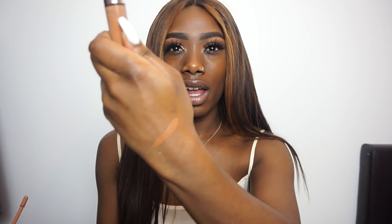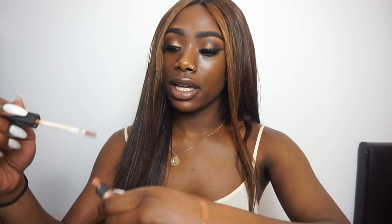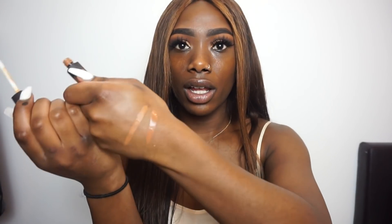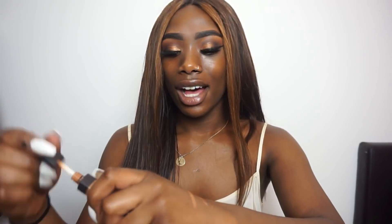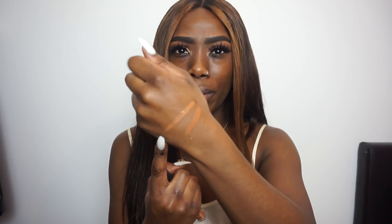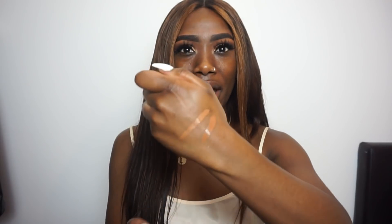I'm actually really happy with this color. It's very similar to my NARS Natural Radiance. I'm going to whip that out to compare. So this is Kylie Jenner's Almond and this is my ultimate favorite concealer, NARS Natural Radiance in Monday. I'm just going to swatch them next to each other. Very similar — I was so scared I'd pick the wrong color or it'd be too light and ashy, but I made a good choice. My NARS is a little more yellow in undertone.